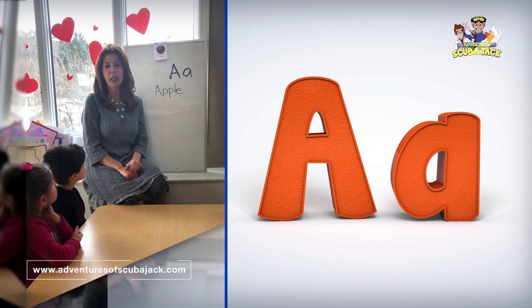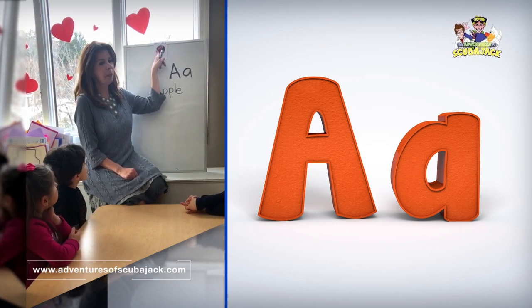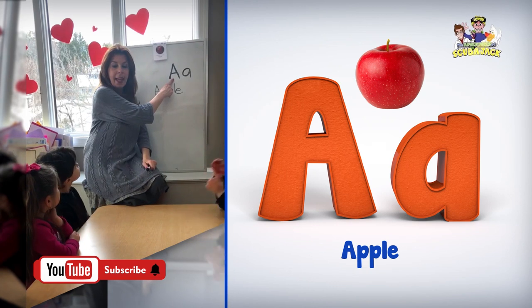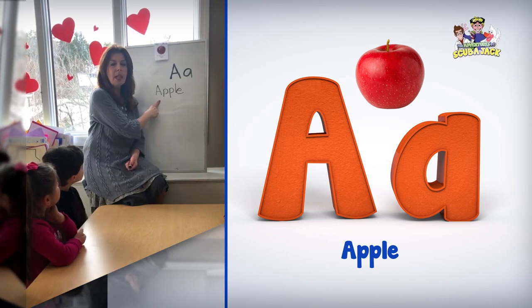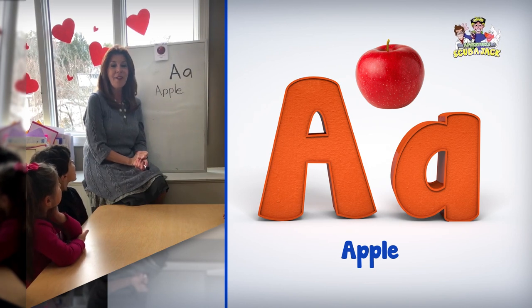So we have our super-duper flashcards. What letter is this? A. What's the picture? Apple. What sound does letter A make? A. So we have uppercase A, we have lowercase A, and do you guys know what this word says? Apple. Tell me one more time, what sound does letter A make? A. Very good.